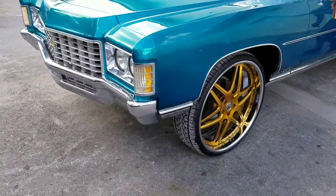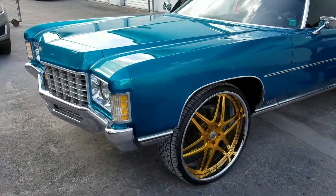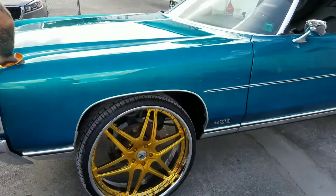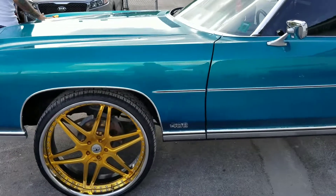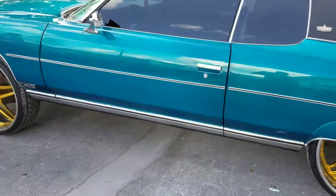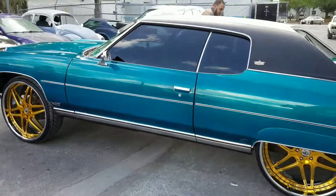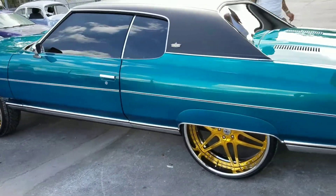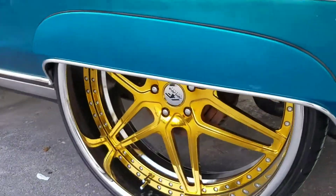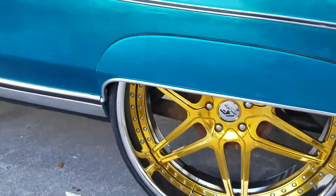Here we are with another masterpiece we did at J&S Concepts. My man Tone's car — it's candy teal, but it looks blue, but it's not. It's a '71 hardtop Caprice. This thing looks beautiful. The video doesn't do it justice; when you see it in person it's a whole other story. But look at these wheels on this thing!